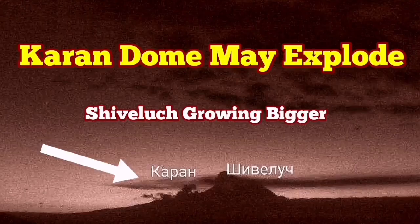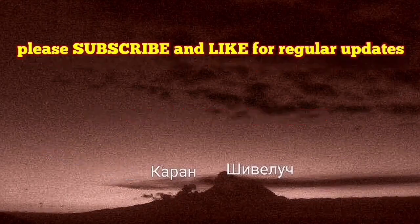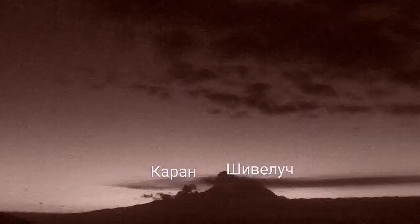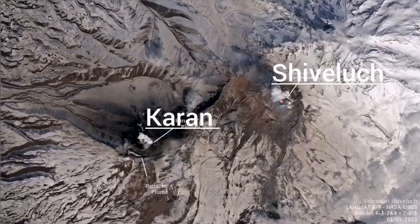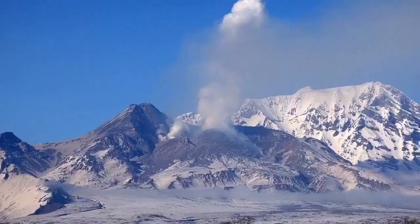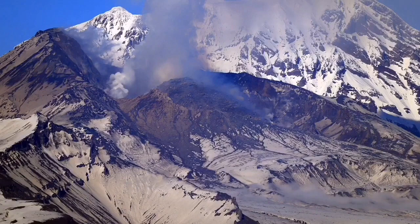Shiveluch volcano may erupt again. This is the current dome, along with a nearby volcanic center called Charon, as you can see in the satellite image. During daylight you can see steam rising from there, meaning water vapor is in contact with the magma and it may eventually erupt. Charon is a Russian word — similar in Persian — meaning border or margin, as it sits at the margin of Shiveluch.